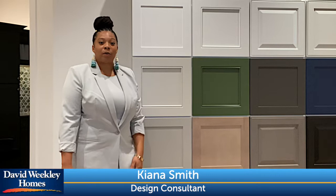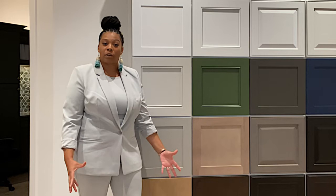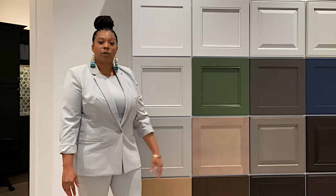Welcome to our cabinet display wall. What we are seeing here, shown behind me, are all of the different colors as well as door style opportunities for your home. Keep in mind as we start talking cabinets, you do not have to commit to the same color cabinet throughout the home. You could very well go white in one space and then do a pop of color, something cool like blue or greens that are in play now, in different areas.